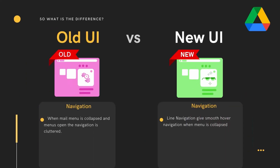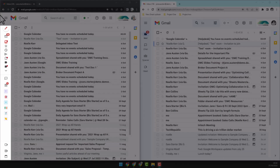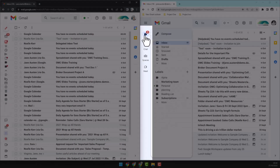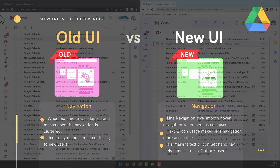Let's begin with navigation. When working in the old interface with the menu collapsed, the navigation can become very cluttered. The new interface has simplified the line navigation and utilized a smooth hover menu. The old nav on the left-hand side is busy with lots of icons, whereas the new UI only uses four clear icons. Icon-only menus have been changed to text and icon to make for better accessibility, which is also helpful to anyone making the change from other mail applications.